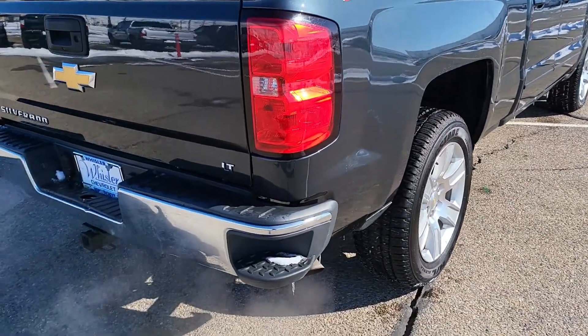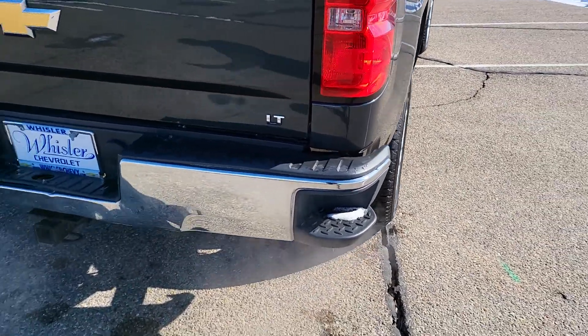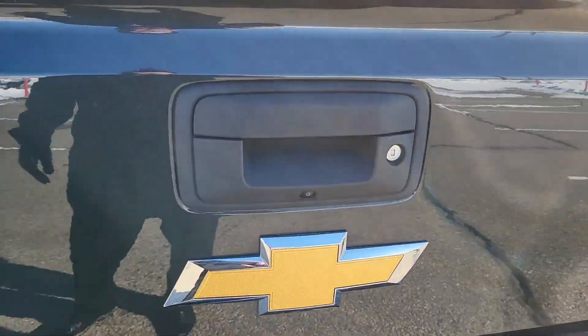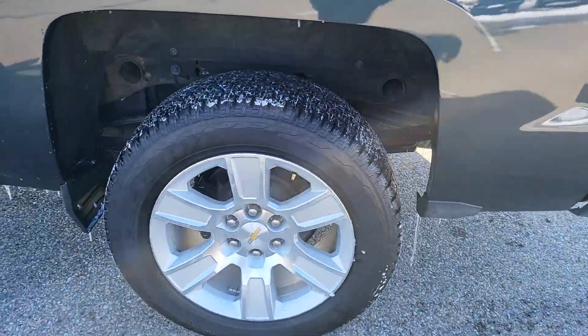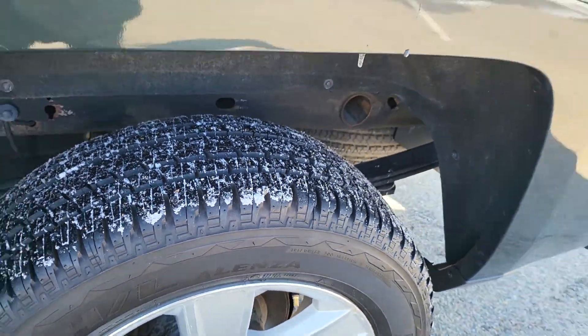You have your assist steps on the bumper. It does have the backup camera, and this has a drop-in bed liner. New tires all the way around.